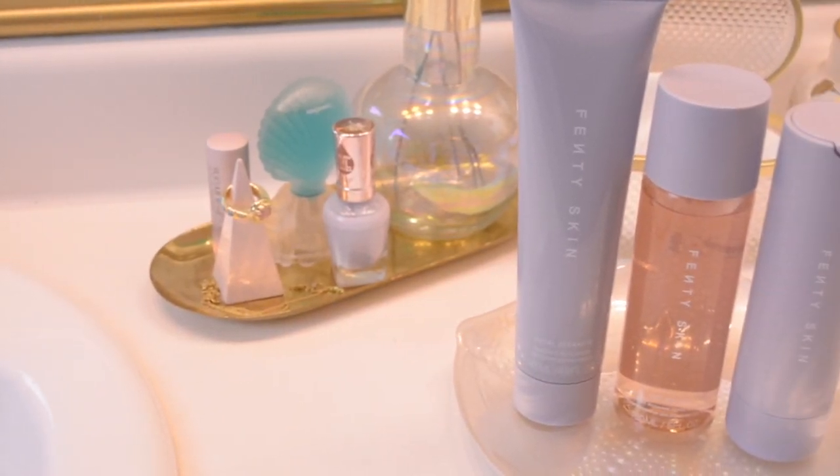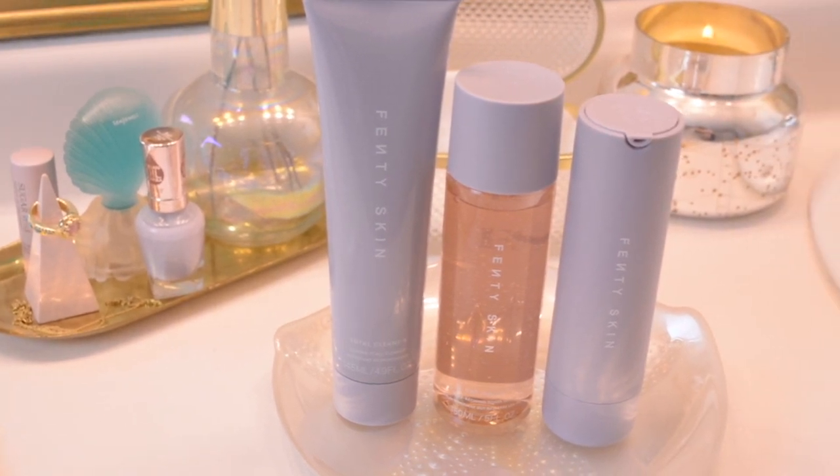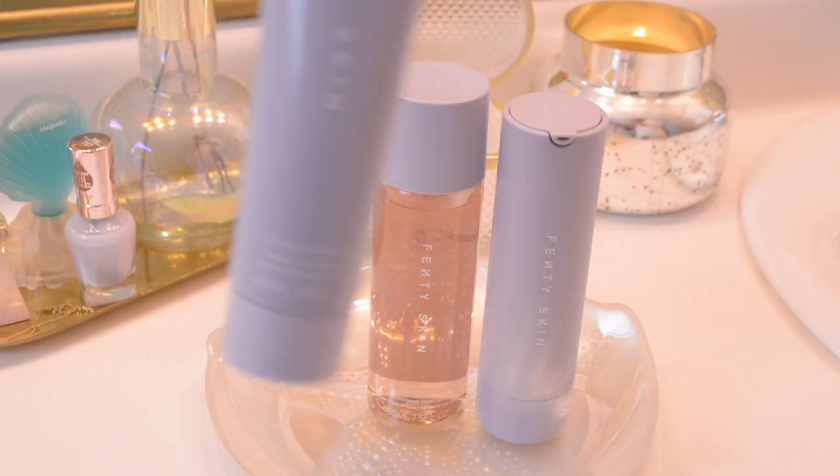Here is our complete Fenty skincare routine: the Total Cleanser, Fat Water which is a toner-serum hybrid, and Hydro Visor which is an SPF 30 moisturizer. Now I'll be starting my routine on clean skin.